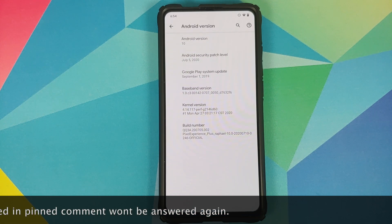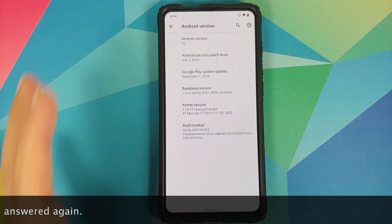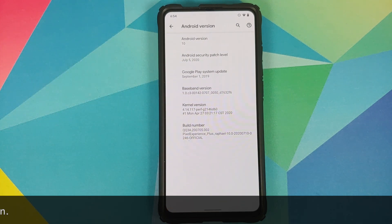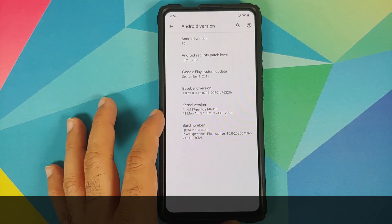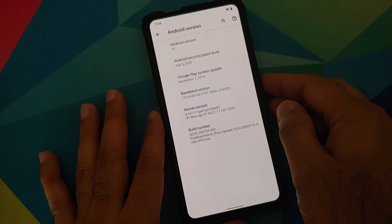The first change is that the security patch level has been updated to July 5th 2020. The kernel they are using is the perf kernel and the build is from April 27th.